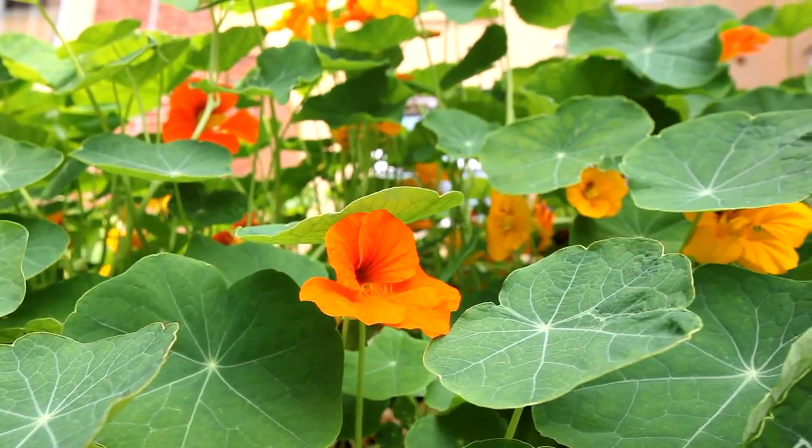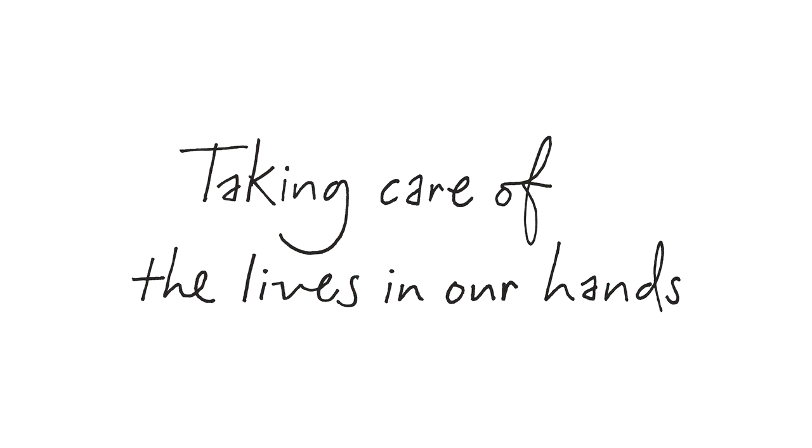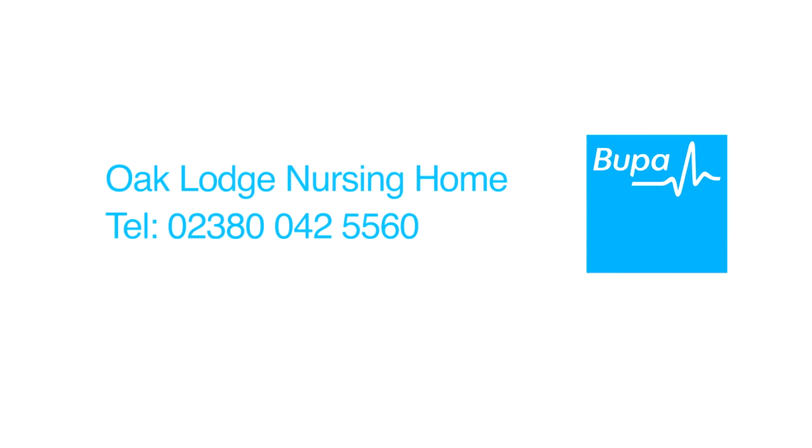At Oak Lodge you can be sure of expert care in a pleasant residential setting. Bupa: taking care of the lives in our hands.